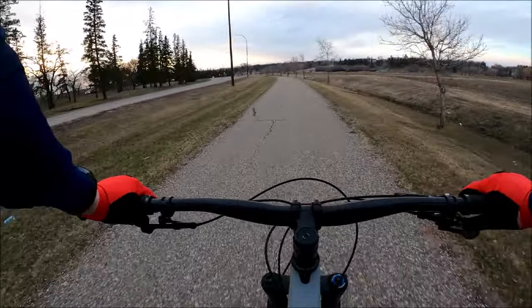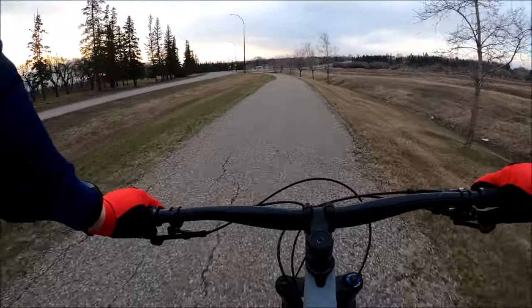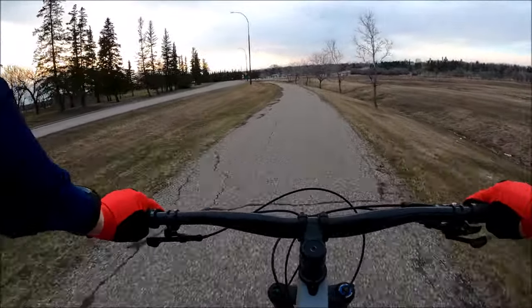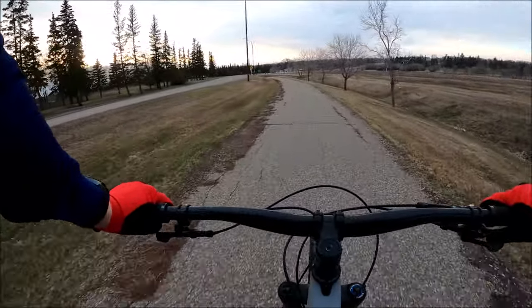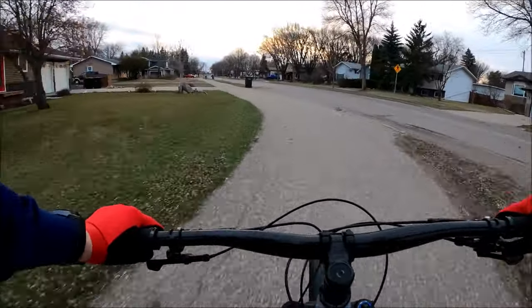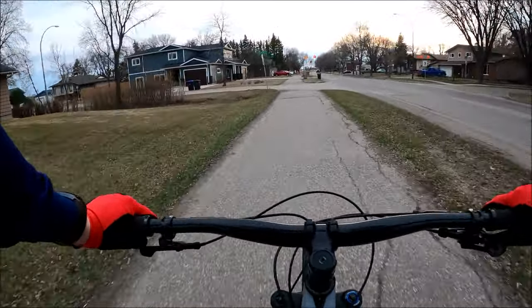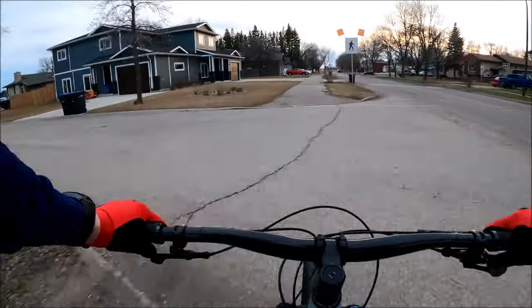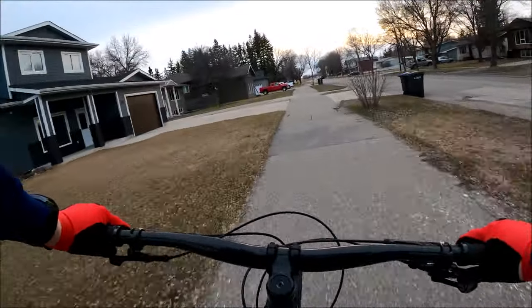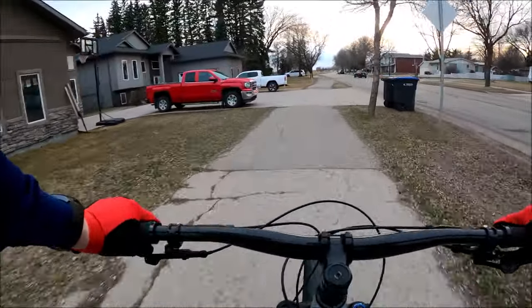One of the 20-plus kilometers of paved trail around Brandon. Right about here it does technically cross across the street — we're gonna keep going. We'll go along the dike.